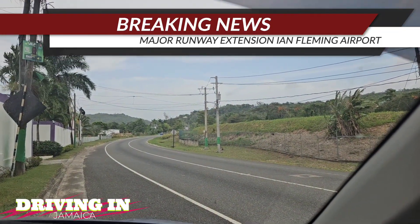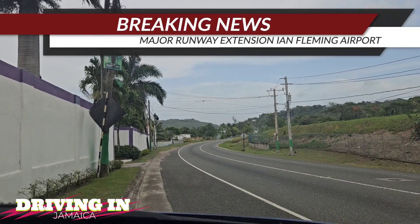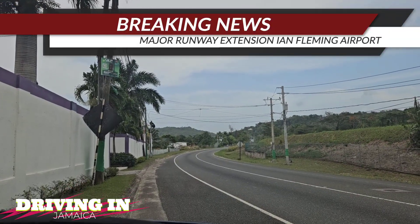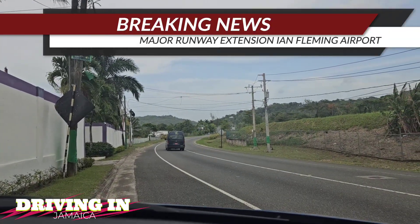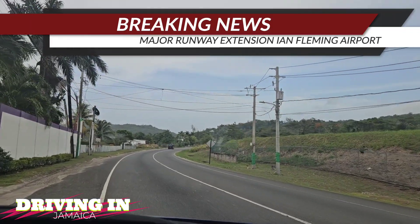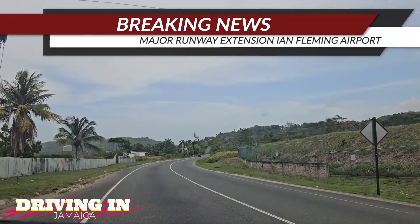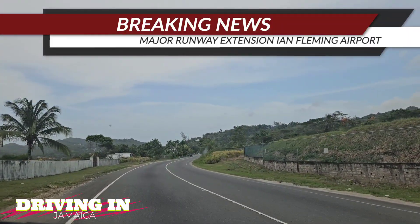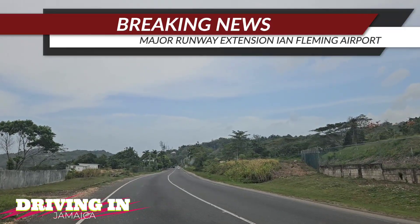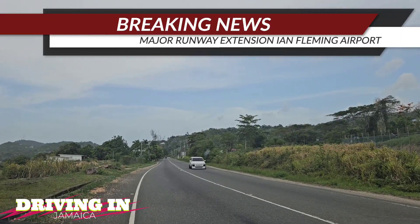This is the runway we're looking at now, and this is the northern coastal highway — the main road — with the airport to the right of it. To extend this runway it's going to be expensive. The runway would have to go across the main road and into the sea. While the technology does exist to do it, it's going to be very expensive and technically challenging.